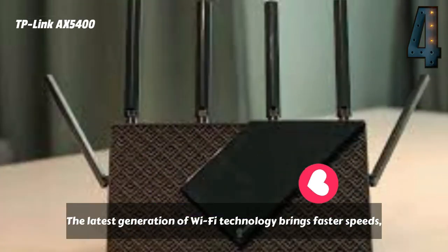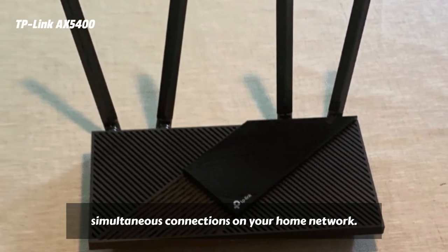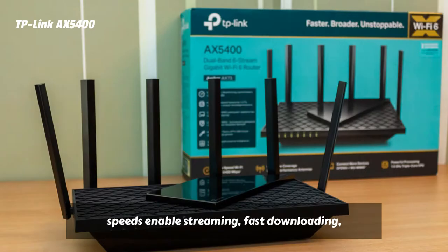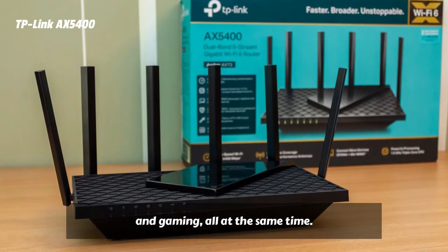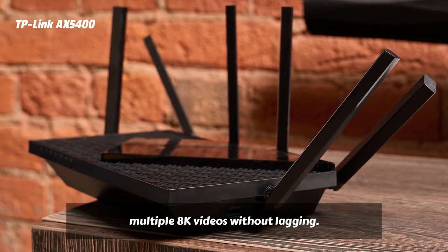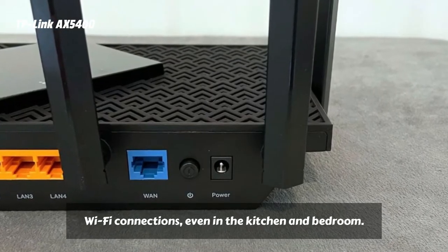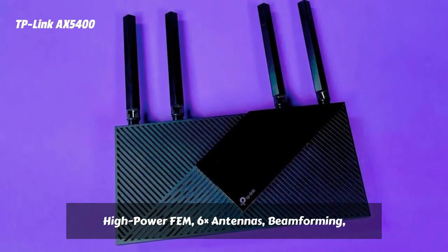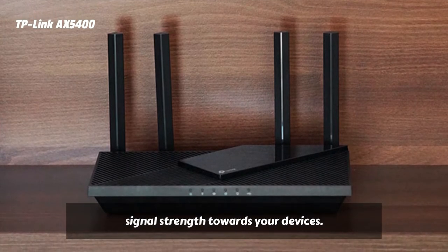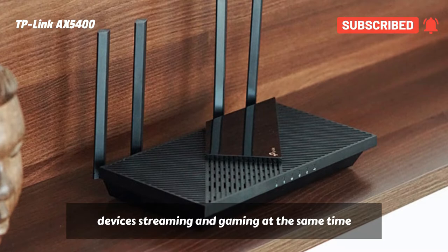The latest generation of Wi-Fi technology brings faster speeds, less lag, and higher capacity, enabling more simultaneous connections on your home network. Warp speed for smooth 8K streaming — drastically improved speeds enable streaming, fast downloading, and gaming all at the same time. Hop on 5GHz with full speed boosting features to stream multiple 8K videos without lagging. Extensive Wi-Fi coverage with advanced technology ensures stable Wi-Fi connections even in the kitchen and bedroom. High power fan, 6x antennas, beamforming, and 4T4R structures combine to adapt Wi-Fi coverage to perfectly fit your home and concentrate signal strength towards your devices — up to 4x more capacity to easily handle dozens of devices streaming and gaming at the same time.